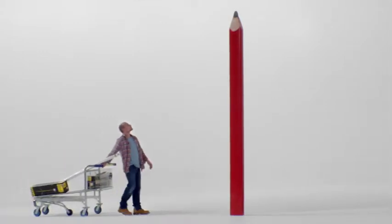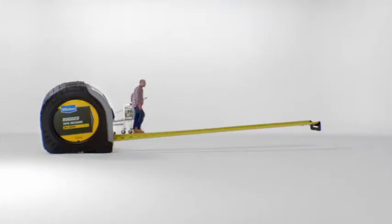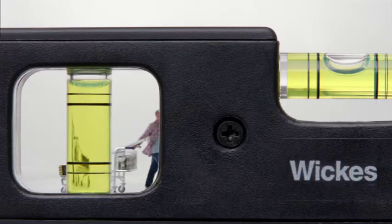We're proud to tell you there's something massive happening at Wix. We've marked down a huge amount of red pencil prices across an enormous range of products, including more trade essentials than ever before.